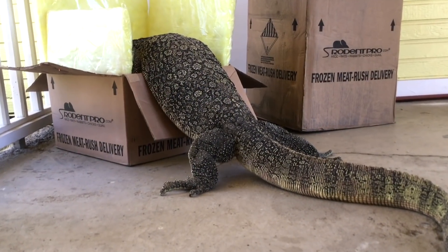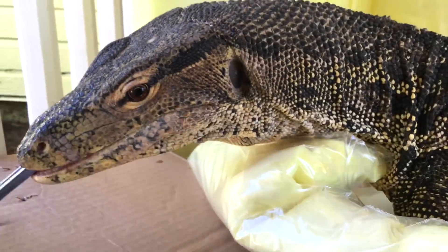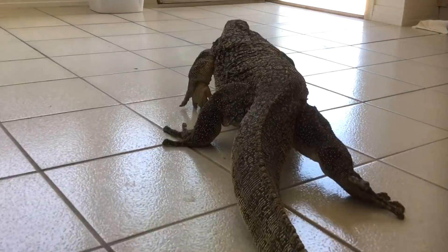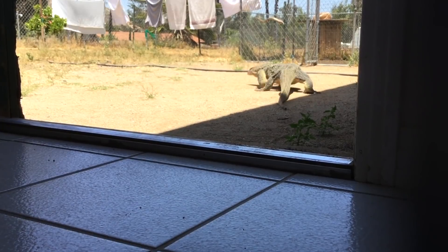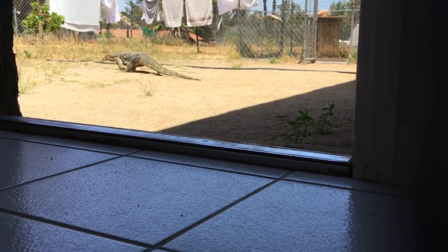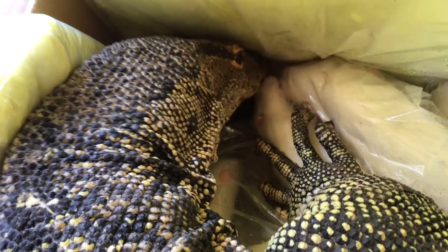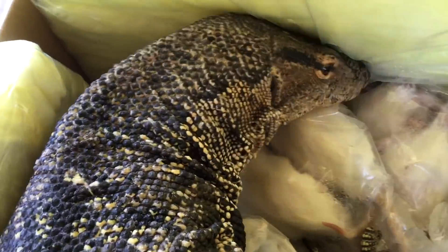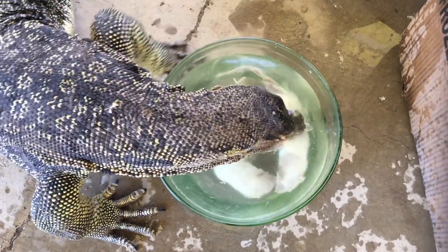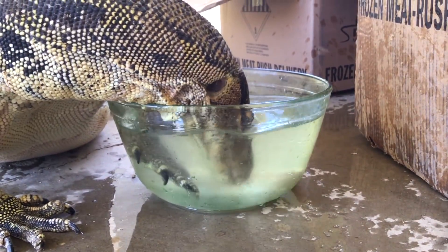This is Rex. And Rex is a hungry boy. Warning — he gets a little messy.